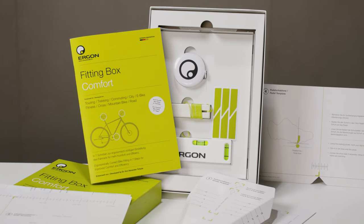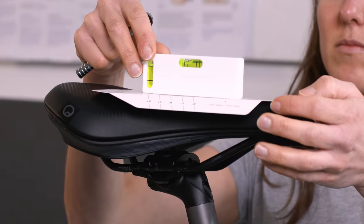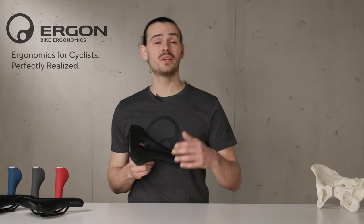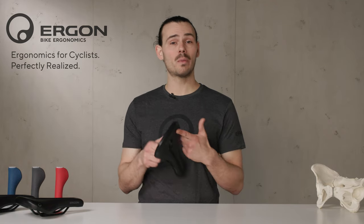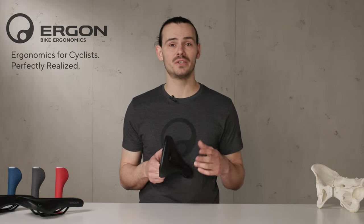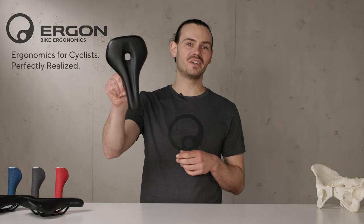To get the most out of your saddle, we highly recommend you use our comfort fitting box. We would be thankful if you take some time and give us feedback about our products on our webpage or our social media channels. Now it's time to get outside and ride one of our brand new SF Saddles.